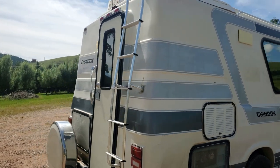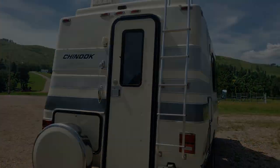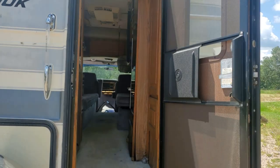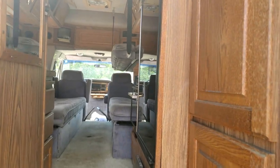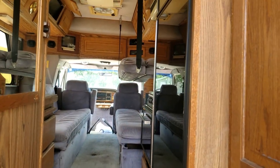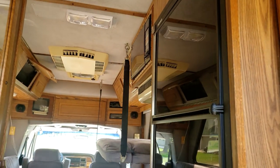Got the rear entrance with the ladder rack and we'll give you a tour of the inside next. The Chinook has a rear entrance with a nice little screen door, full size fridge, and an AC unit.